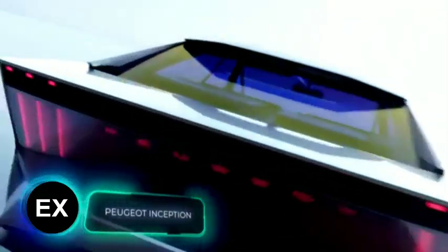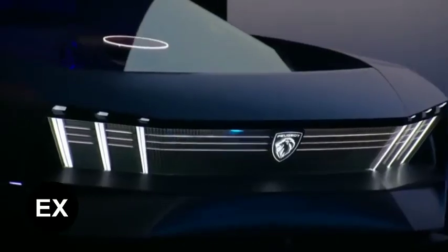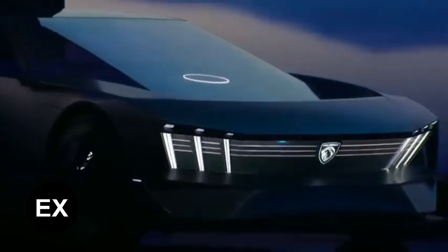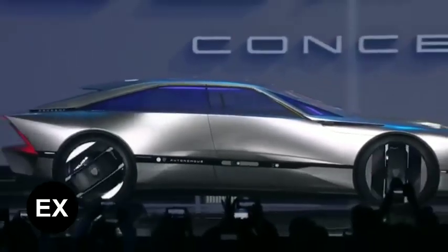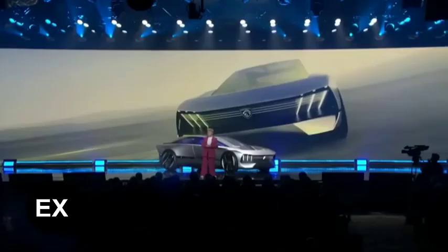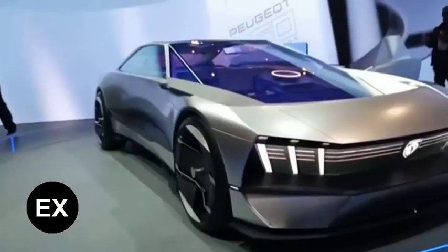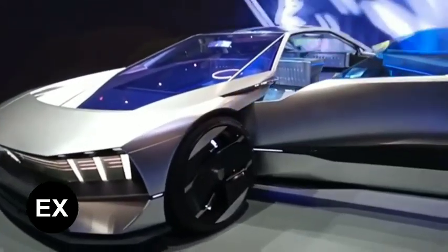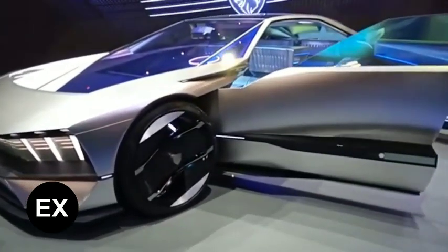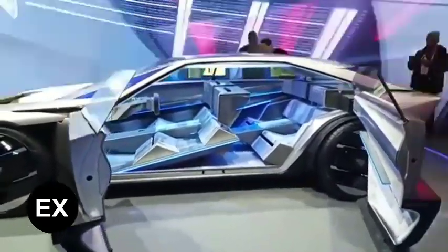Peugeot is already more than 200 years old and it still surprises not only the French but also the world public. The French manufacturer brought the Inception concept car to CES 2023, with solutions that will appear in production cars from 2025. Obviously the Inception has electric drive — engineers installed two engines with a total capacity of 680 horsepower and a battery capacity of 100 kilowatt hours.